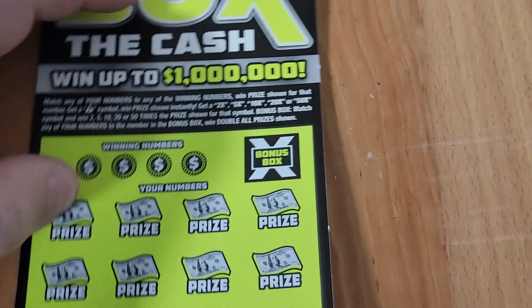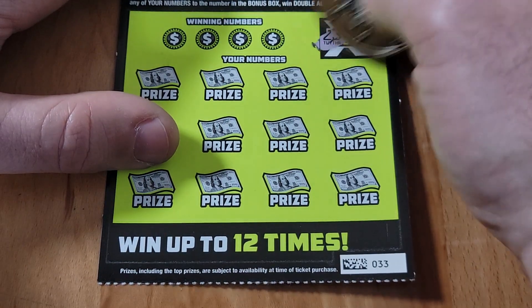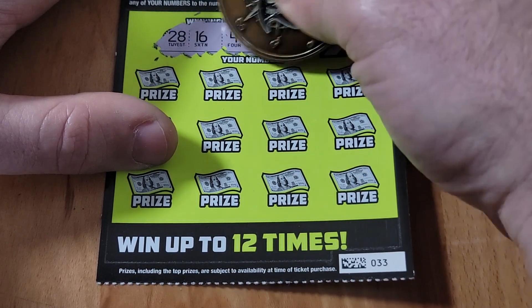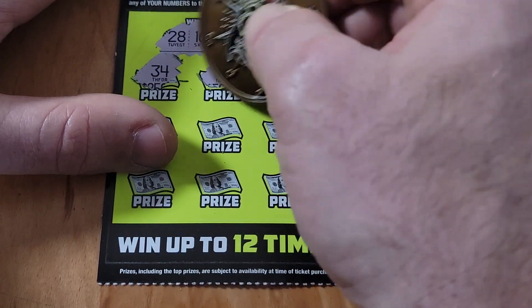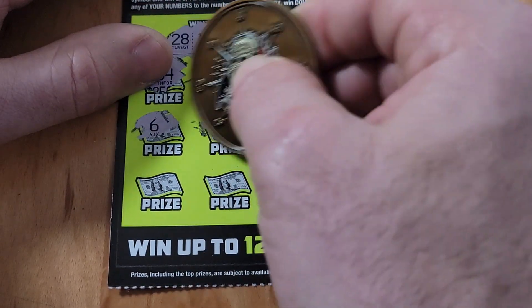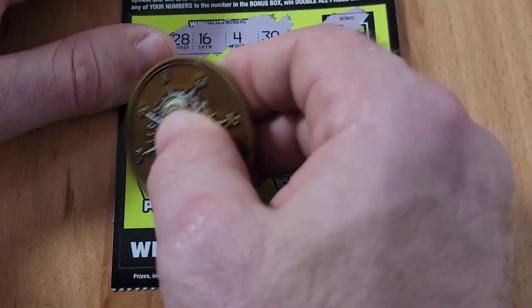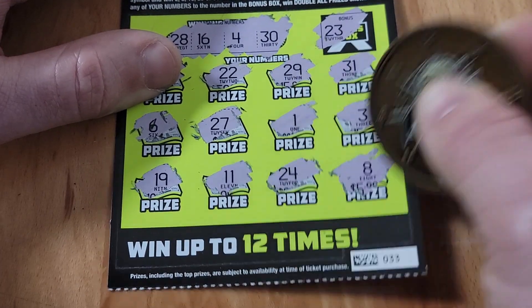Ticket 33 — set us free from this losing streak! Numbers: 23, 28, 16, 4, 30. Got a 34, then 22 — one off, 29 — one off, 31 — one off, 27 — one off. How many one-offs are they going to give us? Loser into the loser pile.